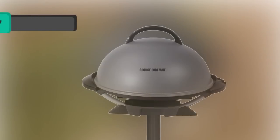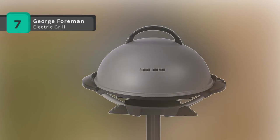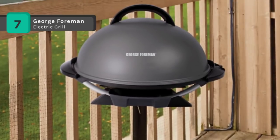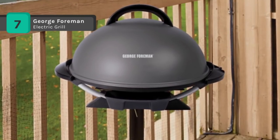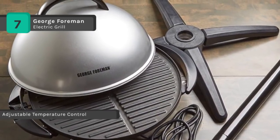The George Foreman Electric Grill comes with a fully electric system that gives you high-quality grilling with no charcoal, no propane, and no flare-ups. The temperature probe lets you choose from five heat settings to get the best results on any food.